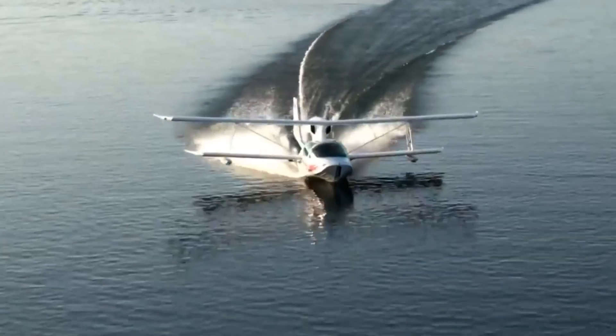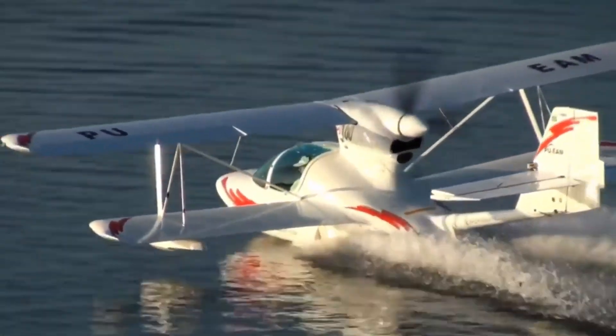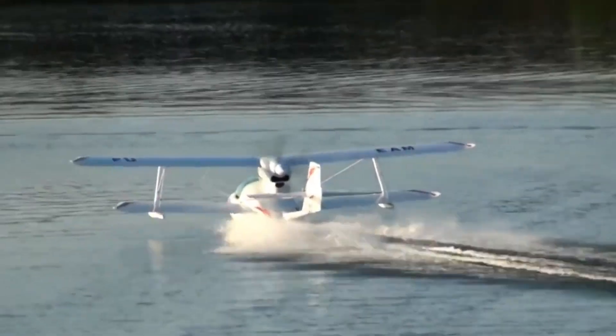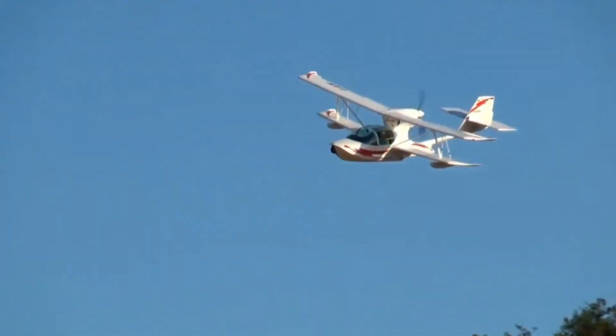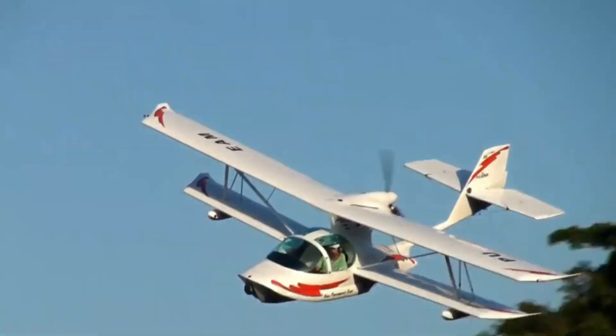Manufactured in Brazil since 2002, it's available as a complete model or a build-it-yourself kit, a favorite among aviation enthusiasts worldwide. Whether soaring above the clouds or gliding across a lake, the Super Petrol LS proves that adventure has no limits. It's not just a plane — it's your ticket to explore without boundaries.